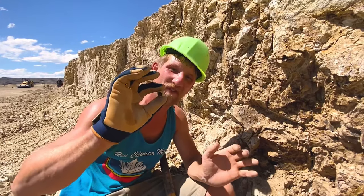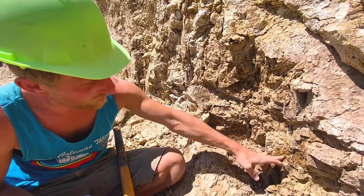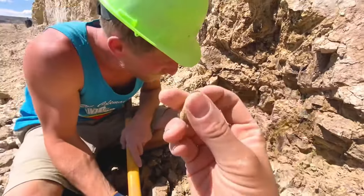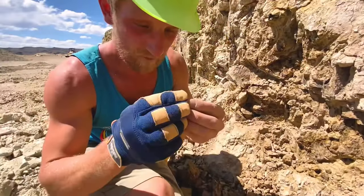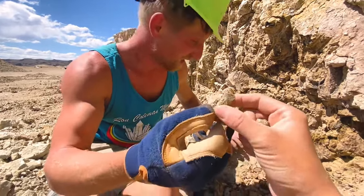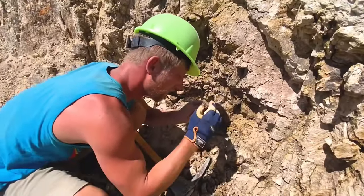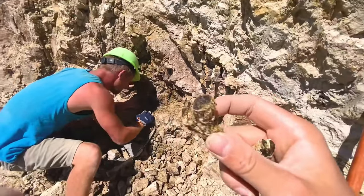It's getting close to the end of the day. I just pulled this piece out — I don't see fire but there could be some. It came out of here, and actually another piece is still in the wall — let's dig it out. Wow, look at that! I think it does have a little play of color. Nice — here's the last piece. Wow, those are gorgeous!